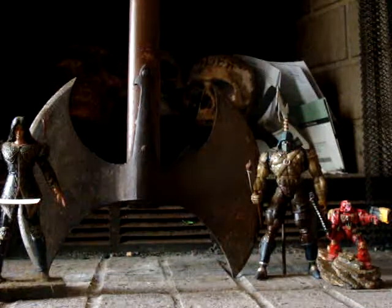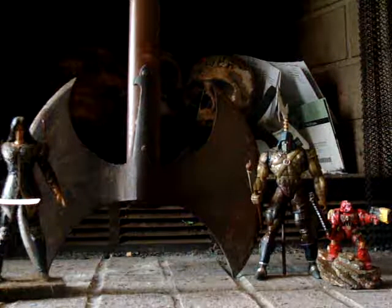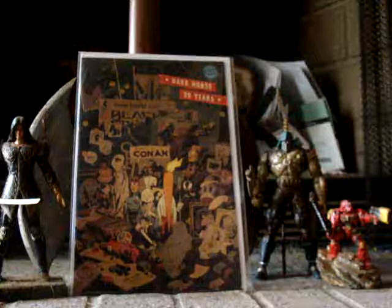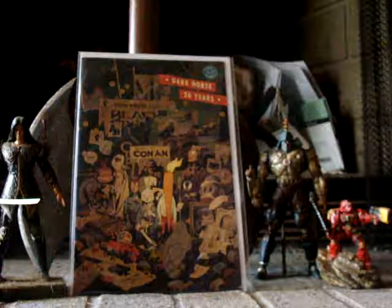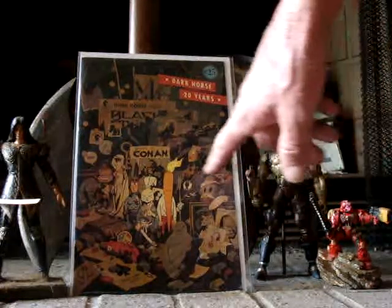First I'm going to start off with Dark Horse. We've got some Dark Horse here — Dark Horse 20 year anniversary issue. I've got all these on eBay. I think I paid like $6 plus shipping or something like that. I just like it because of Usagi Yojimbo and Captain Carrot. Grendel's there too.